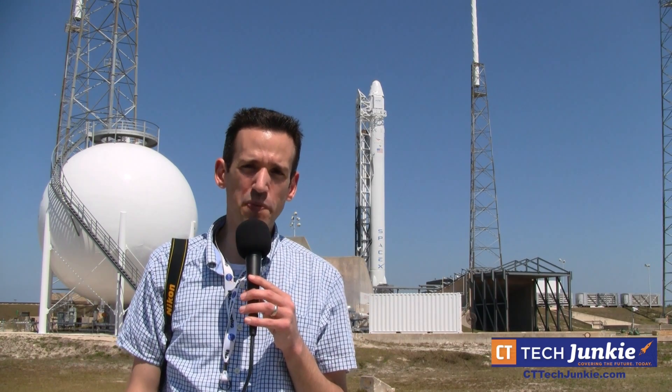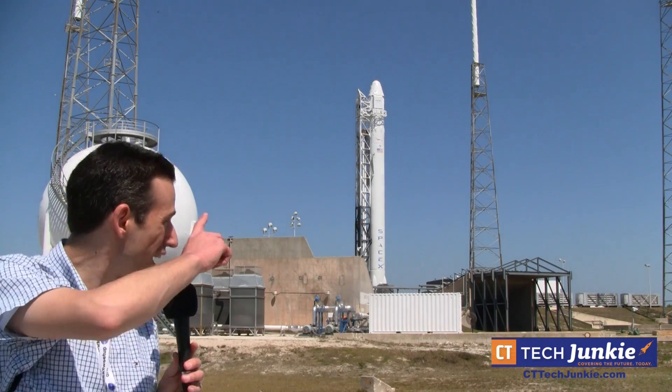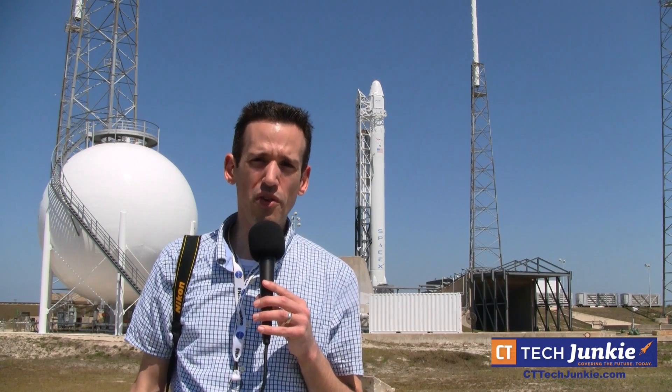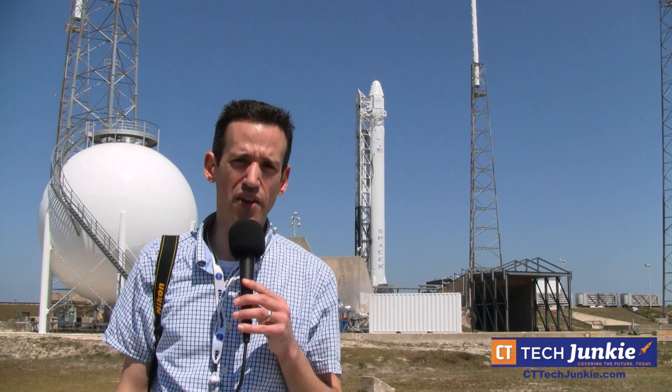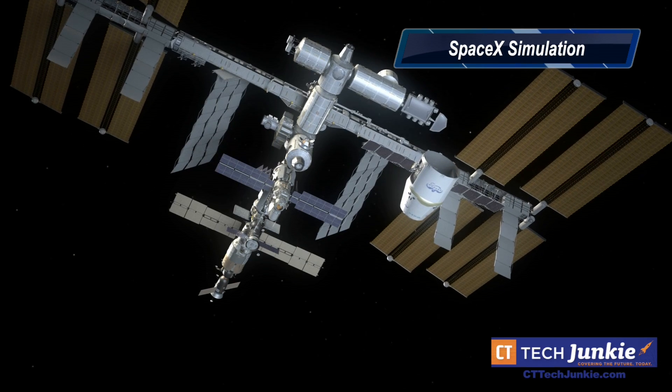Hey everybody, it's Lon Seidman here at the Cape Canaveral Air Station because tomorrow morning we're going to see the launch of the SpaceX Falcon 9 rocket with a Dragon capsule attached — it is right behind me. We are here taking a quick tour of the launch pad for tomorrow. We'll take a quick look at that and then talk to a SpaceX spokesperson. The mission is the first privately funded trip to the space station.